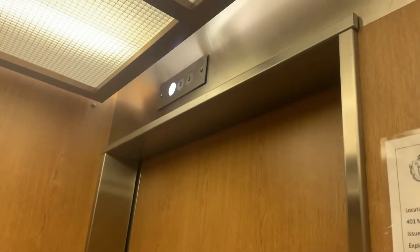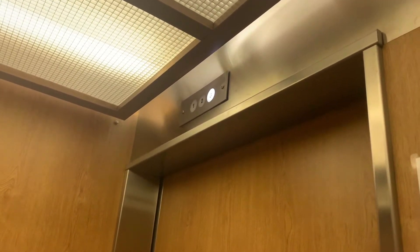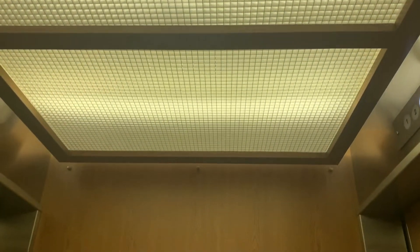Here we go. Only a few steps up. This elevator is not... There's the library. Got a cab view. Nice elevator.